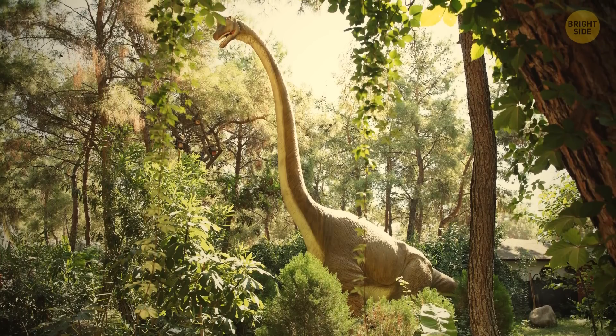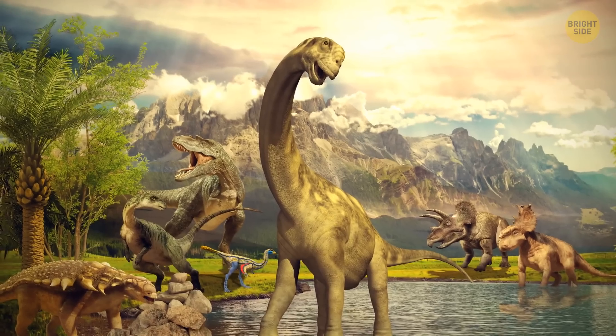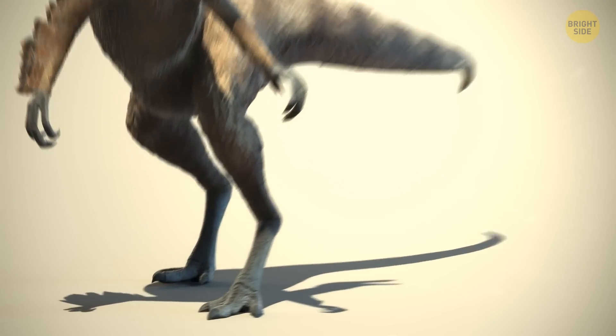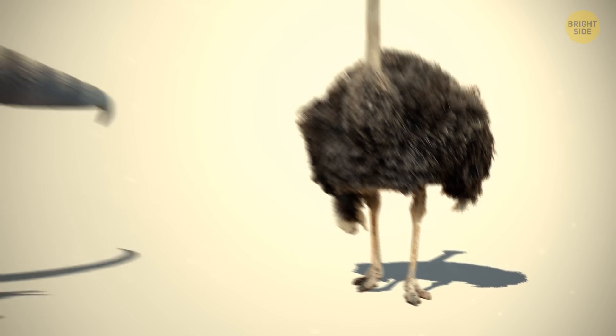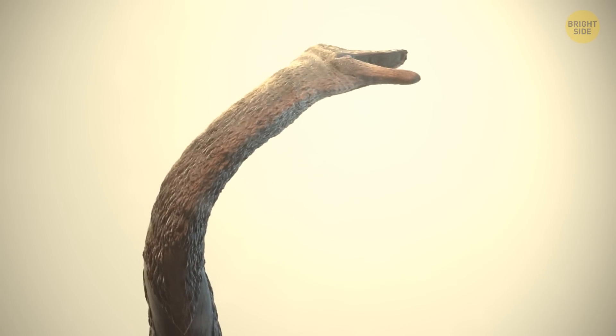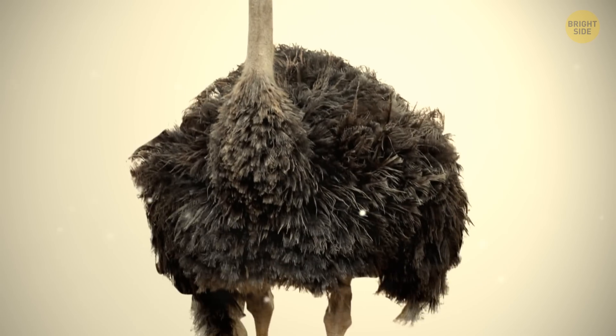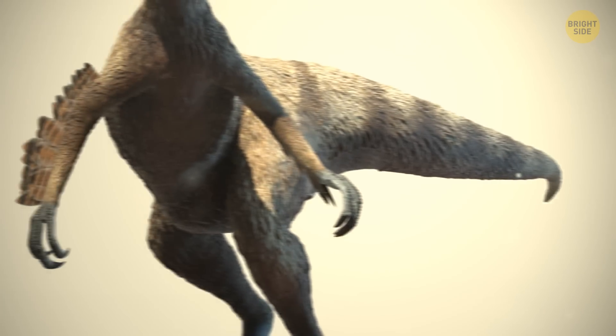Although they're not as big as the brachiosaurus or dinosaurs in general, they are bigger than any other bird in the world. And it wasn't just the body limbs of an ornithomimus that made it resemble an ostrich — they also had very similar feather patterns. Their heads, necks, and lower legs were mostly bare of feathers, but the rest of their bodies were well-coated in downy plumage.